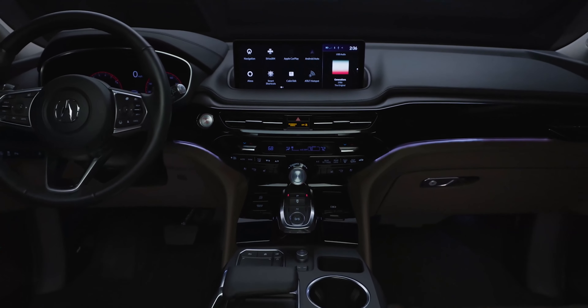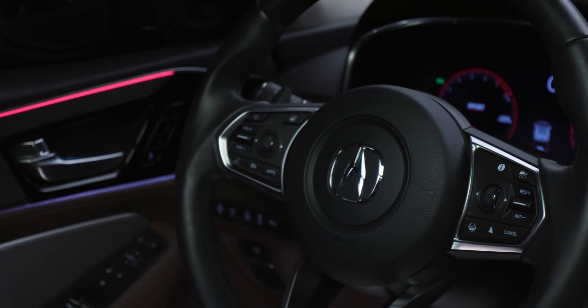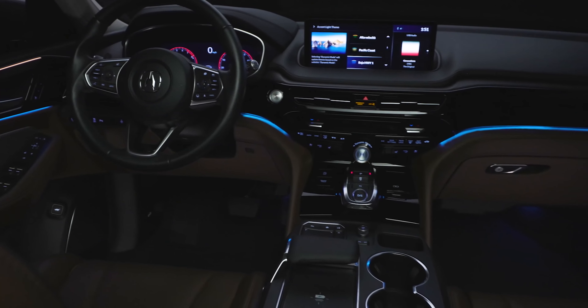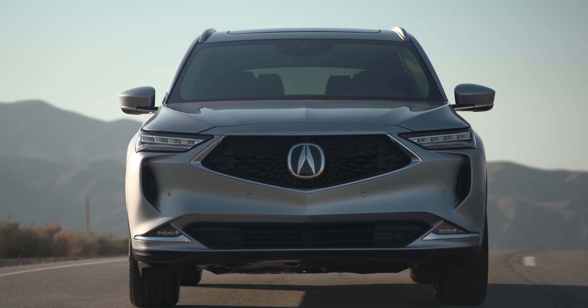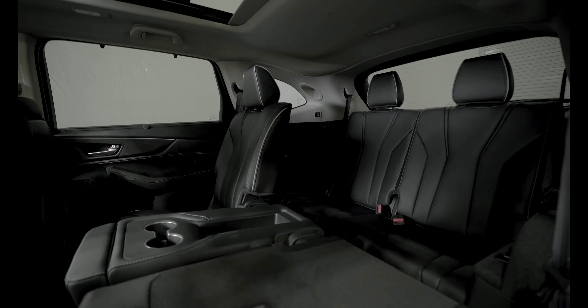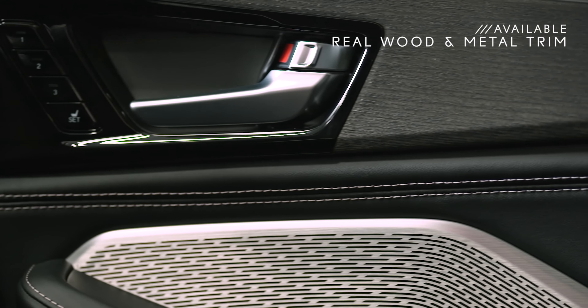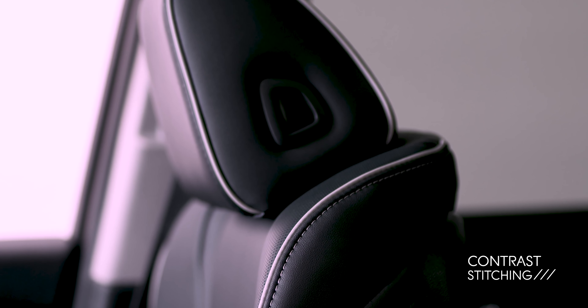The MDX interior has been dramatically redesigned. It's modern and stylish, beautifully crafted and packed with the latest tech to keep you and your passengers connected. You'll immediately notice how spacious it is inside. Thanks to the wider body, there's more legroom in all three rows and more headroom for front and third row occupants compared to the previous MDX. And it's just gorgeous in here, especially with that available real wood and metal trim, plus contrast stitching throughout the entire interior.